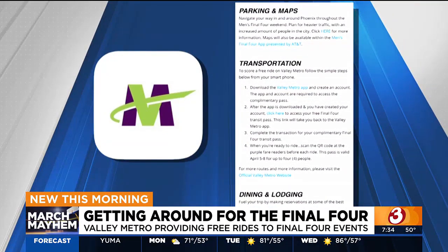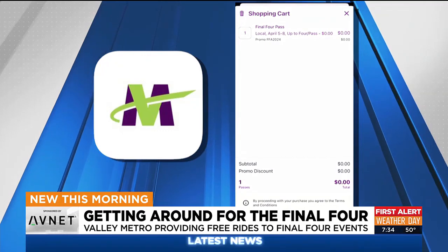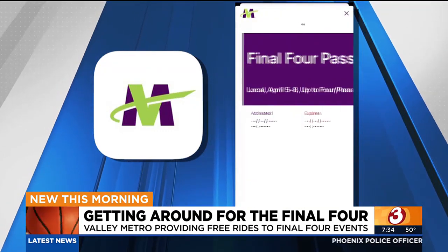But you want to scroll down to the transportation section. From there, you will click or tap on the Click Here link, and this will automatically take you to Valley Metro's app to secure your pass for the weekend.